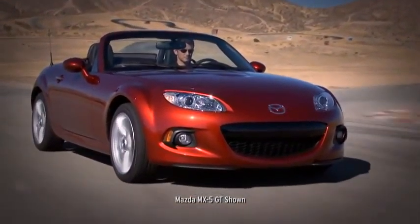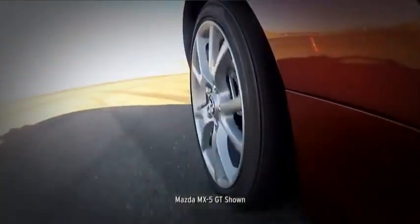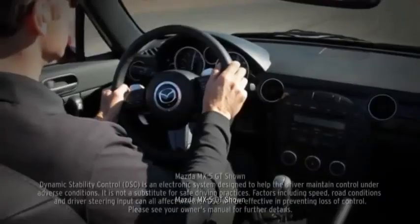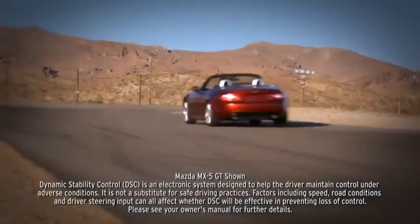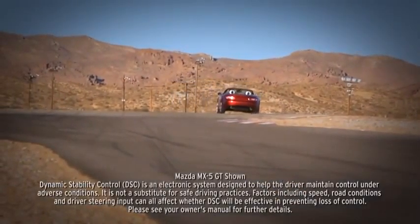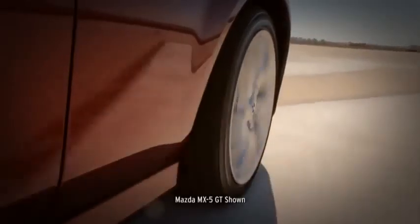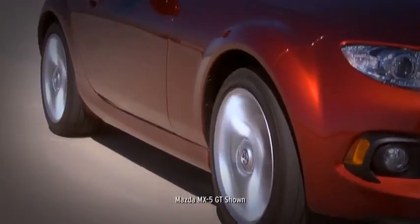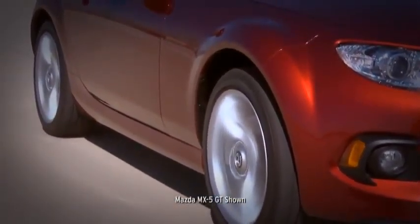Electronic brake force distribution determines how much braking effort goes to the front and rear brakes under different load conditions. Standard dynamic stability control counteracts over- and under-steer to help keep you glued to the road. And to help with safety and fuel efficiency, a standard tire pressure monitoring system alerts you when tires become critically low.